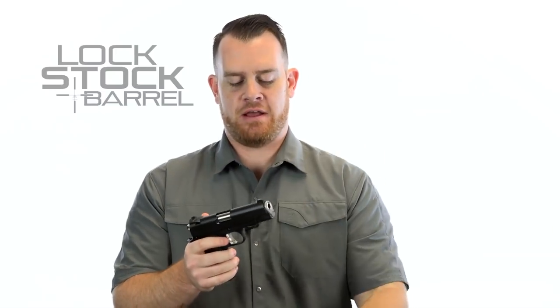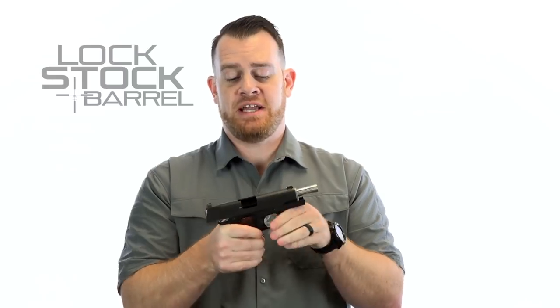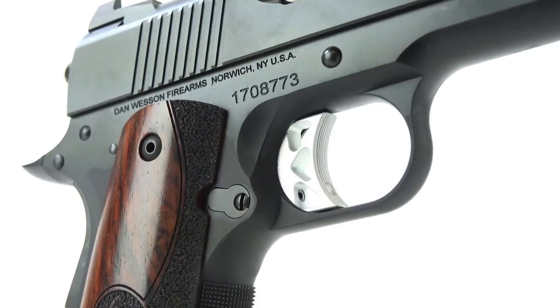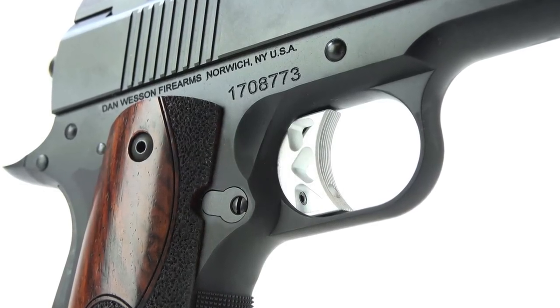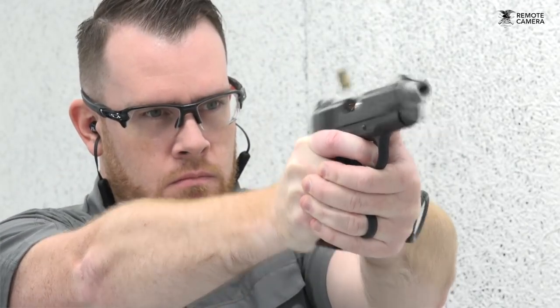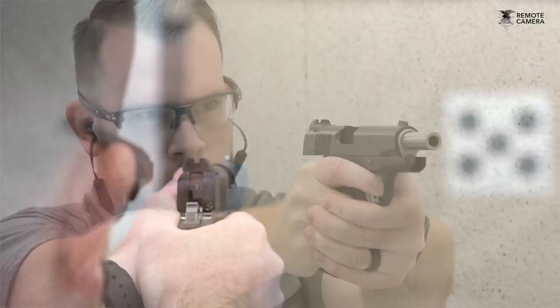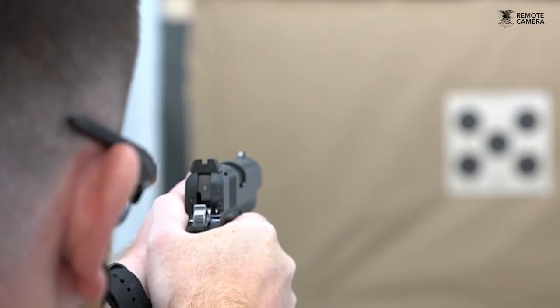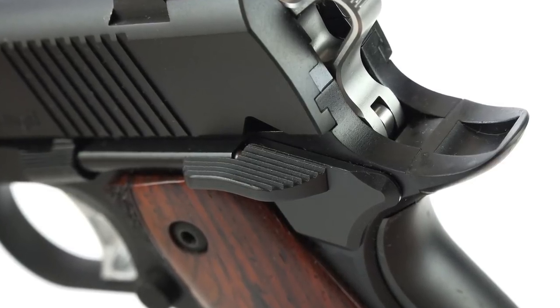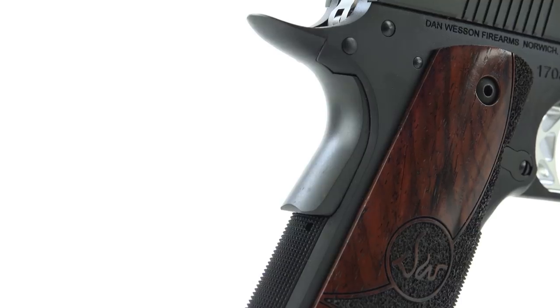Before we move on, I just want to confirm we are using a cleared firearm. One of the things that makes 1911s so great to shoot is that single-action trigger design. Cycling the slide fully cocks the hammer, so simply depressing the trigger drops the hammer — giving the 1911 its known consistent and relatively light trigger pull, which is an aid to accuracy. As expected from a single-action hammer-fire design, there are manual safeties: a left-side-only thumb safety and a grip safety, allowing you to carry cocked and locked.